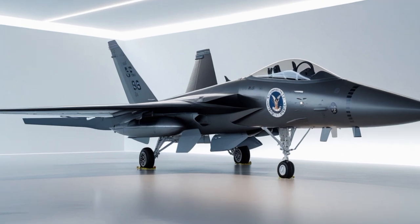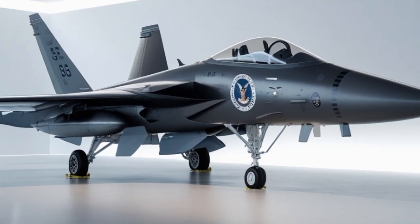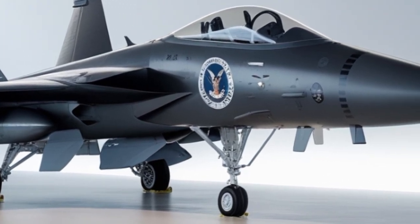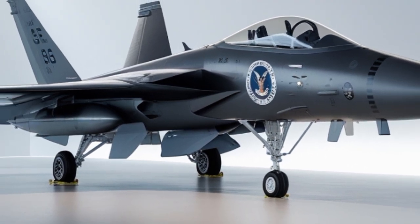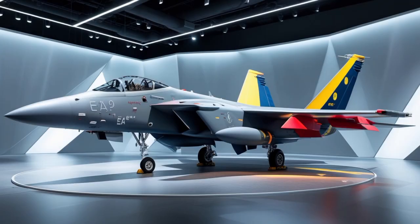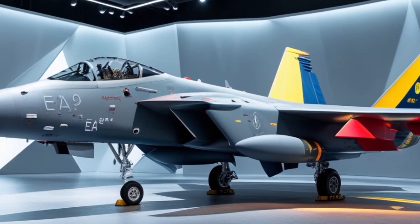The future of warfare is not just about bombs and bullets — it's about information, signals, and control, and the Growler is right at the center of that evolution. There are even plans to integrate AI-powered threat detection into the Growler's systems. By using artificial intelligence, the jet can identify unknown radar signals faster, prioritize threats more efficiently, and recommend jamming patterns in real time, taking the workload off the crew and making the aircraft even more lethal.